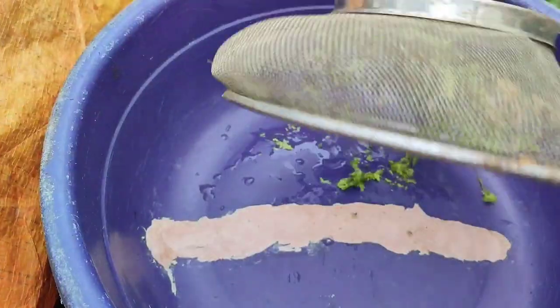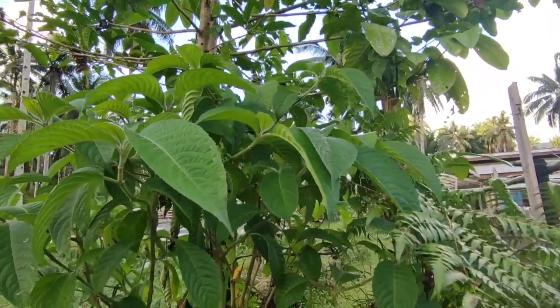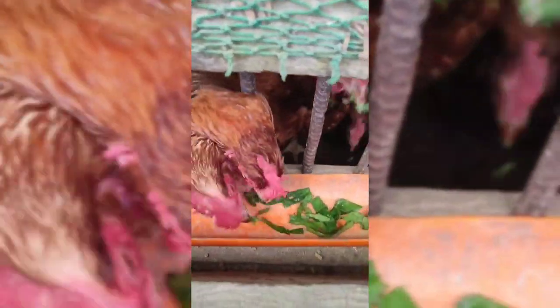We have three different kinds of plants that we use as natural food for our chickens. They are rich in protein. Hopefully soon we can produce a lot — enough to feed our chickens.